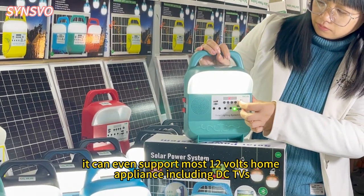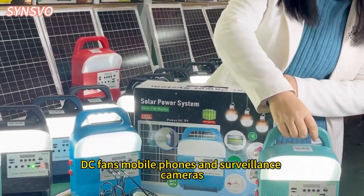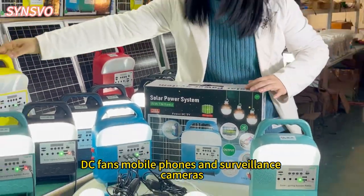It can even support most smart home appliances including DC TVs, DC fans, mobile phones, and surveillance cameras.